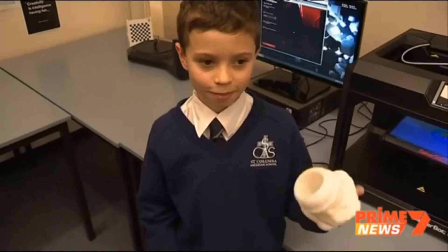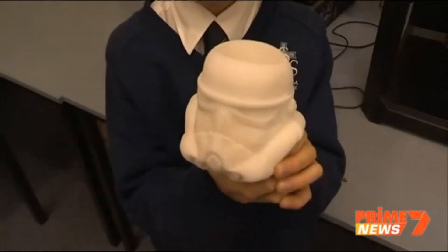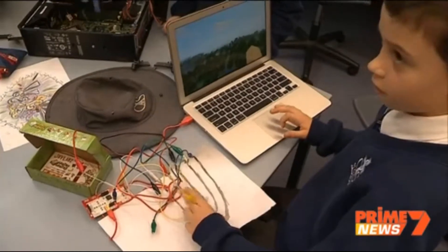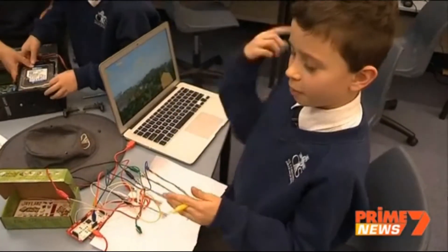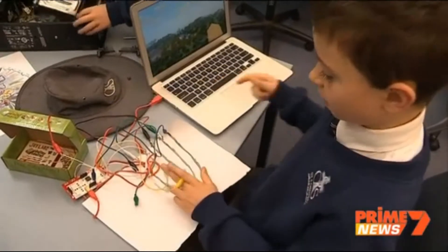This is a thing we printed earlier. It's a stormtrooper with a hole in the middle so you can put pencils in it. The kids even make their own game controllers. The electricity is coming out of here through your body and coming back through these cables into this Makey-Makey.